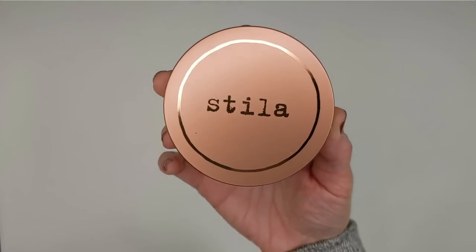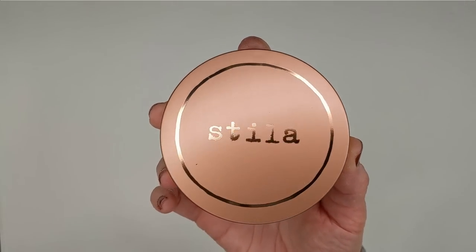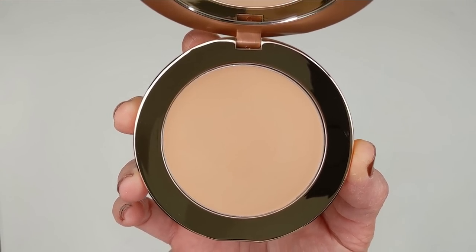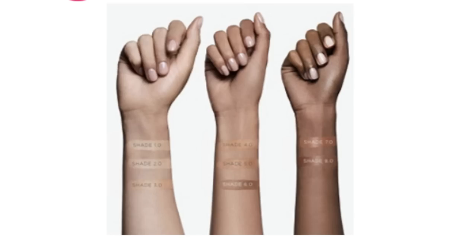It claims to have sheer to medium coverage with a natural sheen, antioxidants, vitamin C and E, and natural oils to hydrate, and it's also fragrance free. It comes in eight shades — I have shade number two. Three shades are for light skin, three for medium to tan, and two for deeper skin tones. Honestly, it's a really bad shade range, and companies always defend it by saying it's a sheer formula so your natural skin will peek through and each shade fits multiple skin tones.